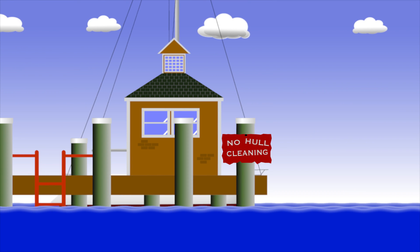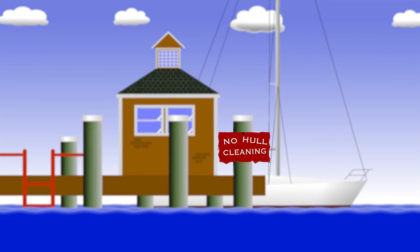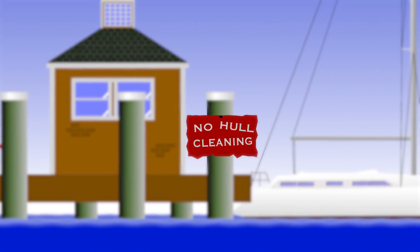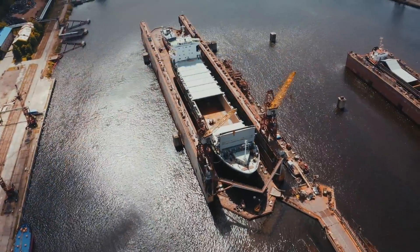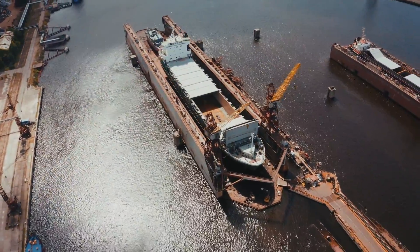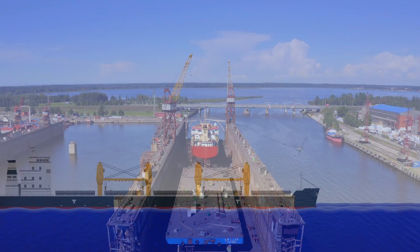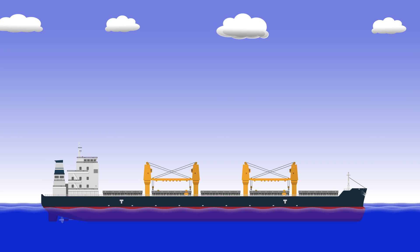Even though systems like that work, a lot of ports still place restrictions on hull cleaning within their jurisdiction, leaving a lot of ship owners with only one real option: dry dock. Commercial ships have to go to dry dock periodically anyway to remain in compliance with all their international obligations. You're usually looking at about once every five years.